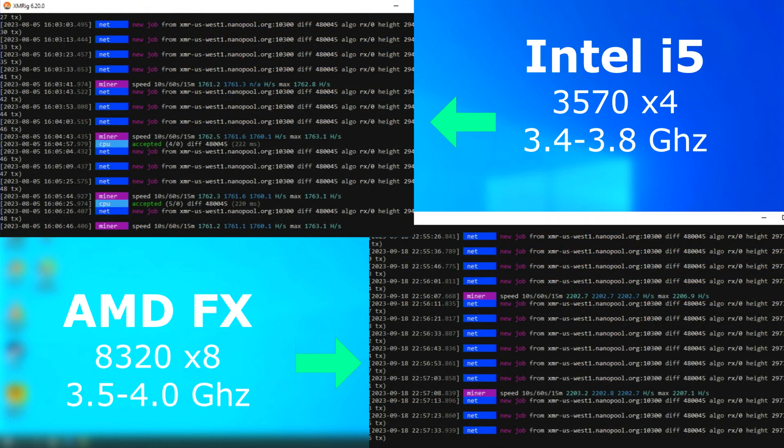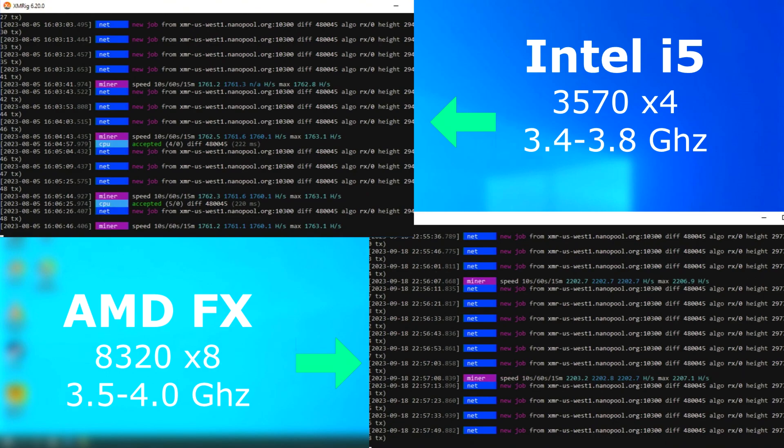I ran XMRig on each just to see what they could do. Neither of these would be profitable. However, with its eight cores, the FX was able to crank out almost 450 additional hashes per second.